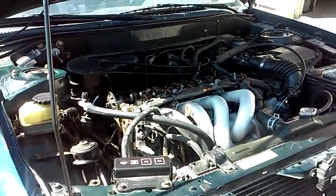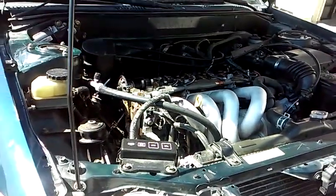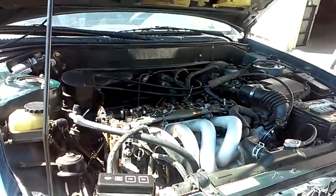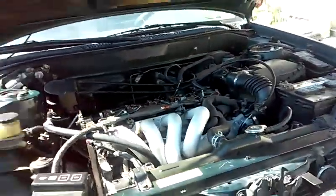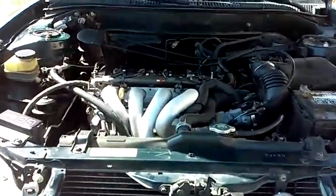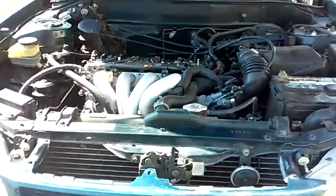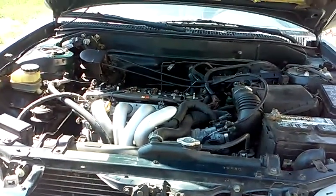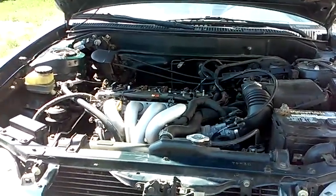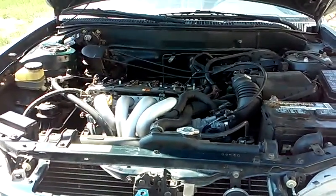I had a hard time pricing the rebuild because my machine shop guys said they'd never done one — they'd never seen one that needed it. But I'll tell you what this engine does need, and it's actually quite brilliant once you get down to the engineering of it. When it came to me, it had complete loss of power. When you started it up, it sounded like a diesel or a rock grinder — running extremely rough.